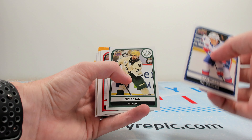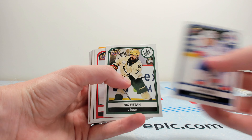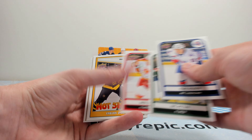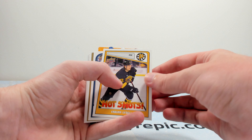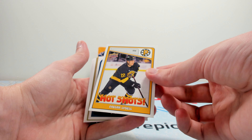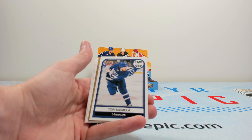Isak Rosen had a Young Guns in Extended. There's Nick Patan — another player I was pretty high on back in the day, but he's carved out a nice AHL career. Hot shots of Fabian Lysel — this is essentially just another insert set of players that have good shots.